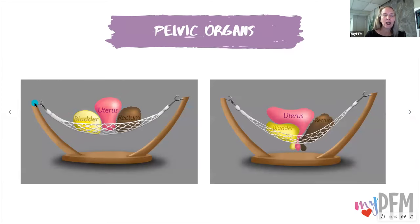Here is our little hammock again — this is the bone, here are the muscles and then the three organs. And here we have muscles that are starting to sag. You can see this position and then these muscles are drooping and the organs are starting to droop.